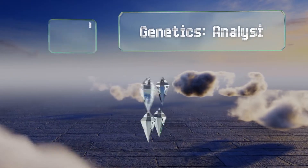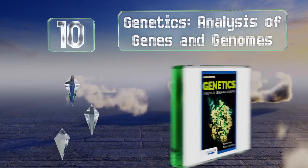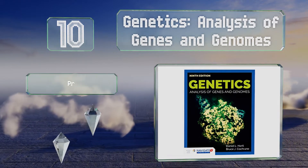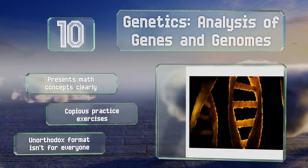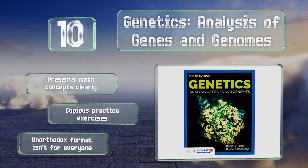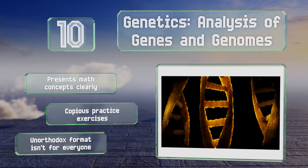Starting off our list at number 10, Genetics: Analysis of Genes and Genomes employs an unconventional structure. Rather than building on each section as it progresses, it uses self-contained chapters that can be applied to fit any course, whether they use a genome-first or chromosome-early approach. It presents math concepts clearly and includes copious practice exercises. However, the unorthodox format isn't for everyone.